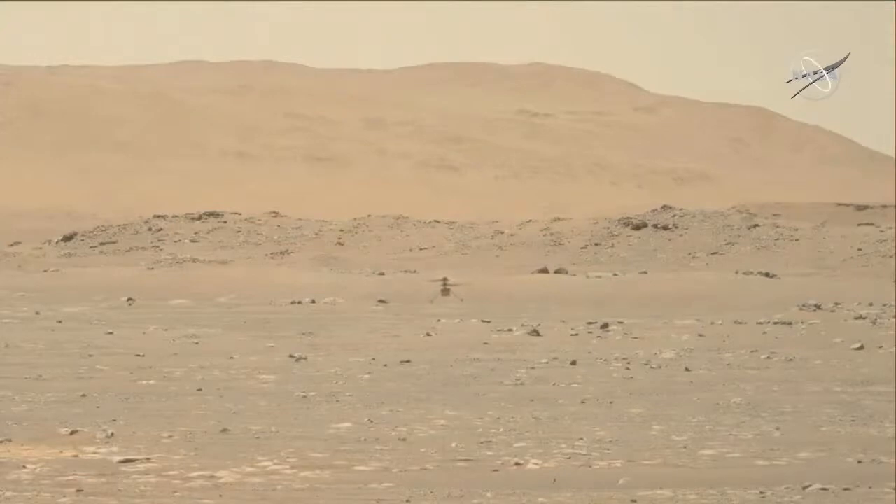What's exciting about this is this is a flight that we've done hundreds, if not a thousand times before, but always in simulation — always on a computer. To see it now finally happen on Mars and happen exactly the way that we imagined it, it's just a really incredible feeling.